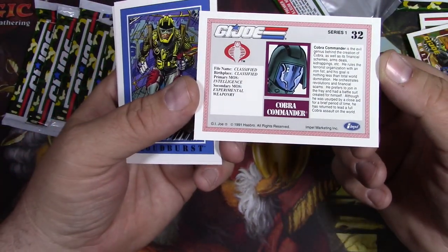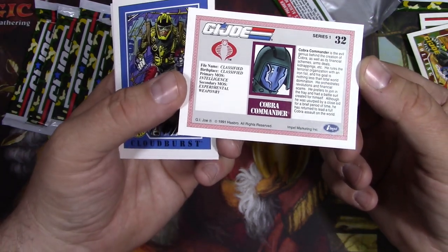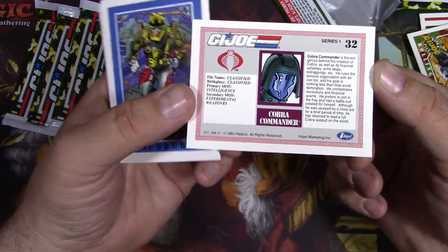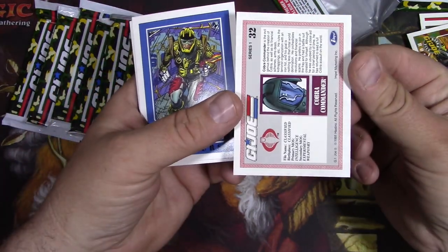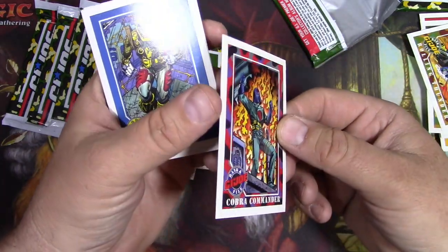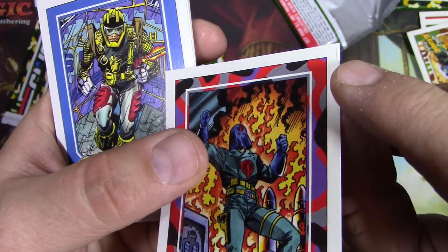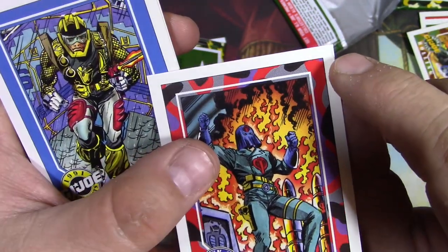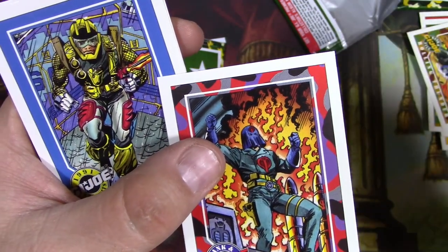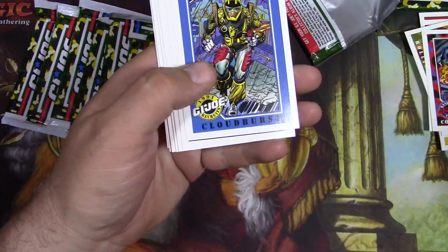So this one - bad centering, you can tell. The sides seem okay, but look at that right there - it's like already folded over. I don't even know, did I do that or did it come out of the pack like that from the cutting? Garbage - no point to it.